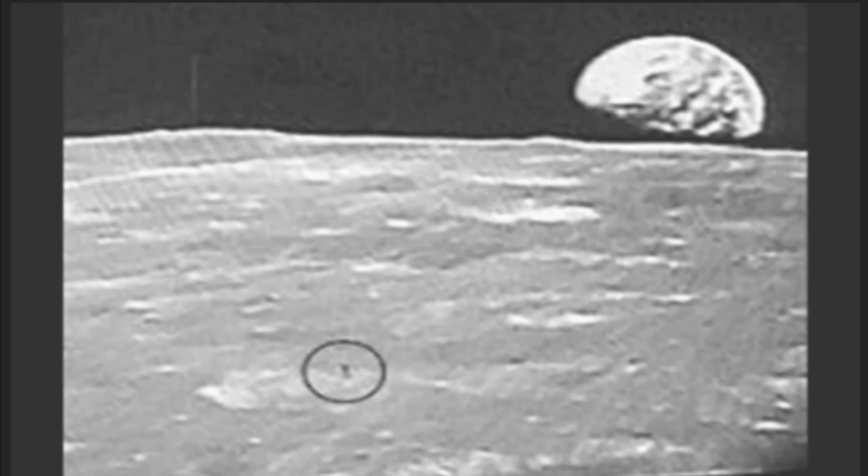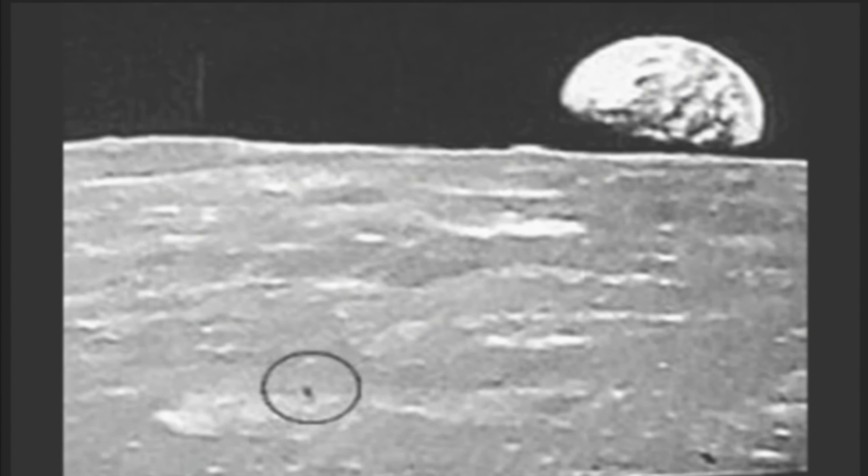Tell us a little bit about this footage. What do you think's going on here? It really is amazing. To give everyone background: in 1968, NASA sent the first manned mission to the moon, Apollo 8, and it didn't actually land on the moon, but instead orbited around the lunar surface about 10 times and sent back some live imagery to the earth. And that imagery was presumably not edited.